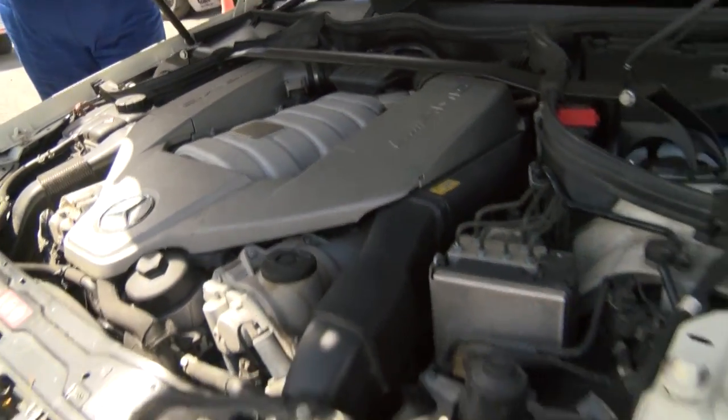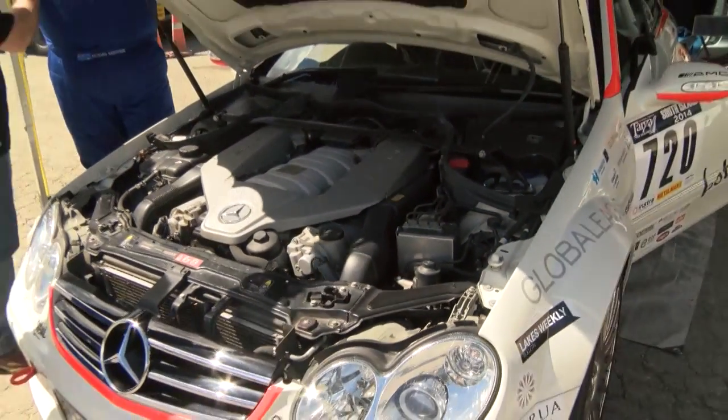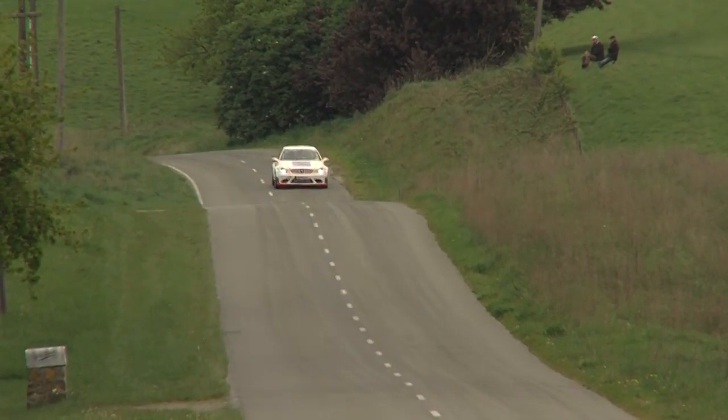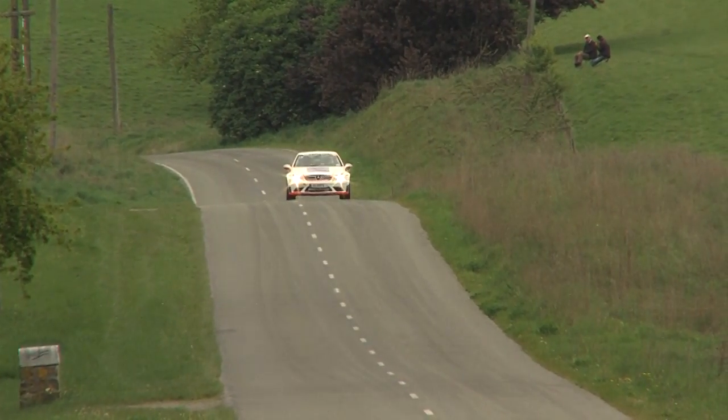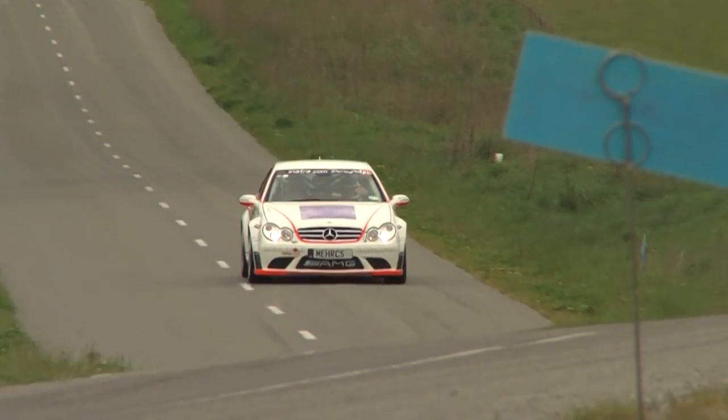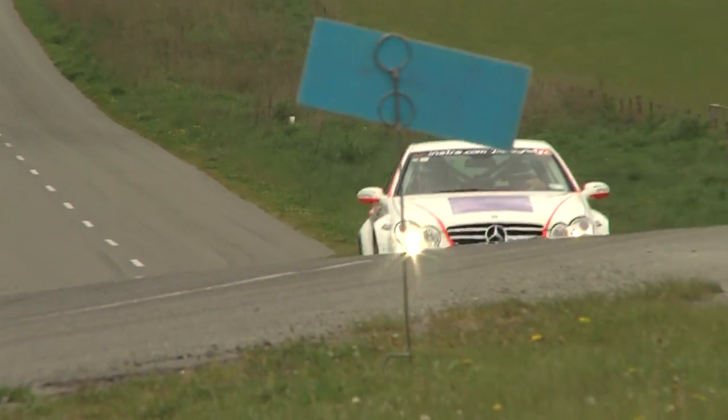We ripped it out, caged it with race seats and it's pretty much a factory car, and we've used it in several Targas. Had a little time out for a few years and sat in Tony's Highlands Park Museum in Cromwell while SMI operations, but we're back here now and plugging on.